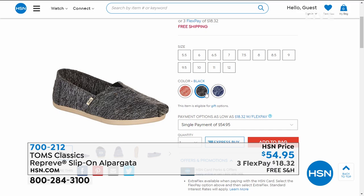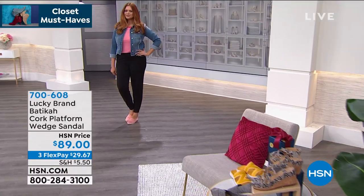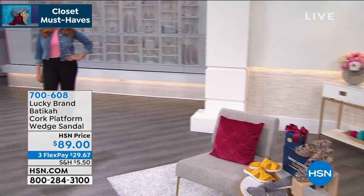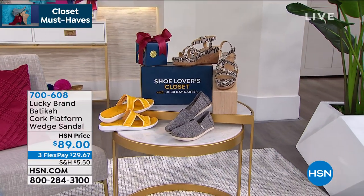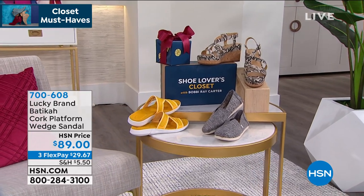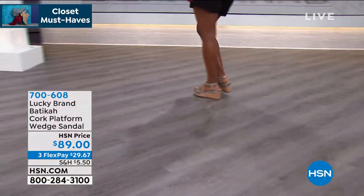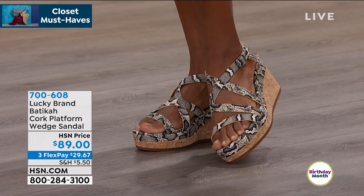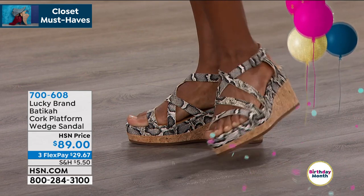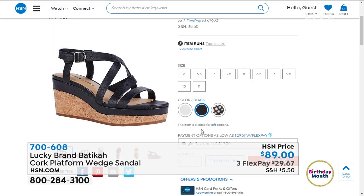Here is another closet must-have from Lucky — this is the Batika, a cork platform wedge sandal. Available today at $89. It's available in angora white, black, or natural. When you look at this on, this is a little higher heel — three inches — but you have a one and three quarter inch platform. The natural is going to give you that great snake influence as well. Sizes six, six and a half through 11. Nice strappy sandal, and all leather — all the straps are leather as well.